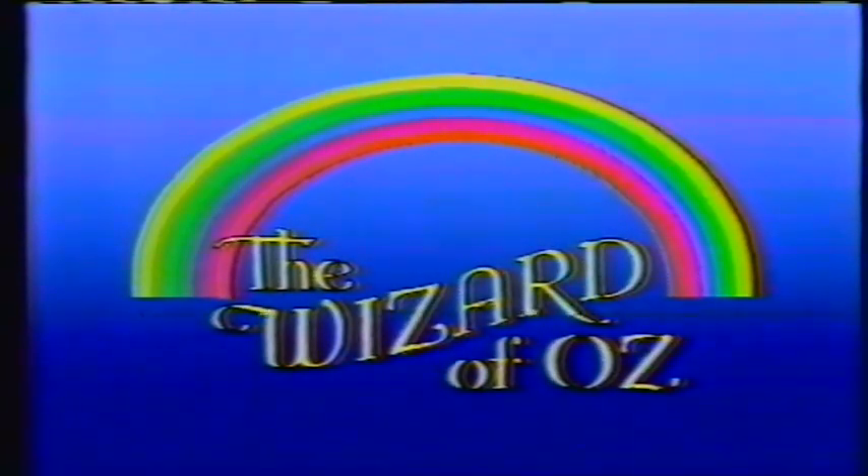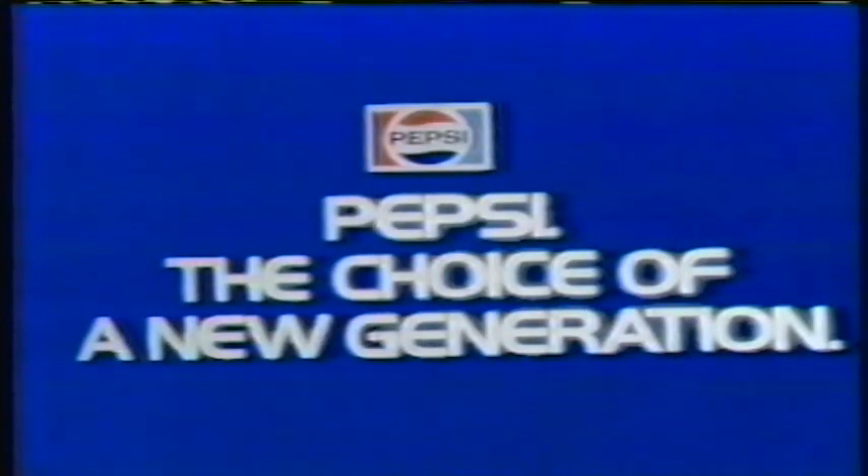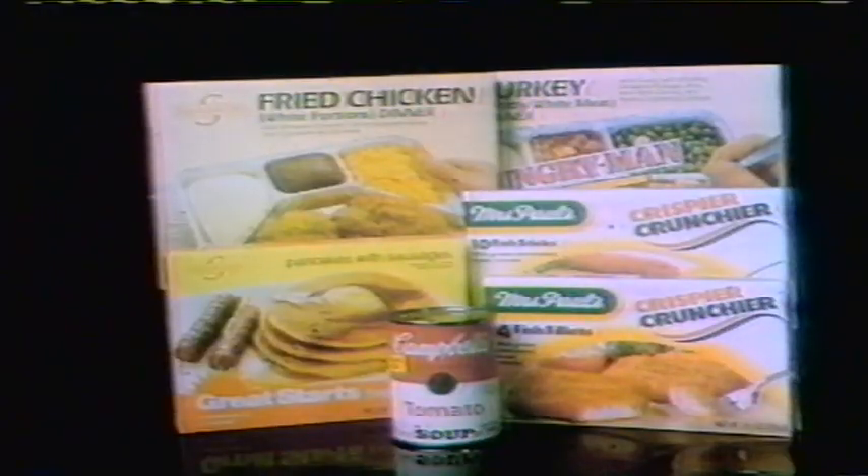This portion of The Wizard of Oz is sponsored by Pepsi. When it comes to taste and refreshment time after time, it's Pepsi — the choice of a new generation. And by the Campbell Soup Company, for over a century making products that are good for America.